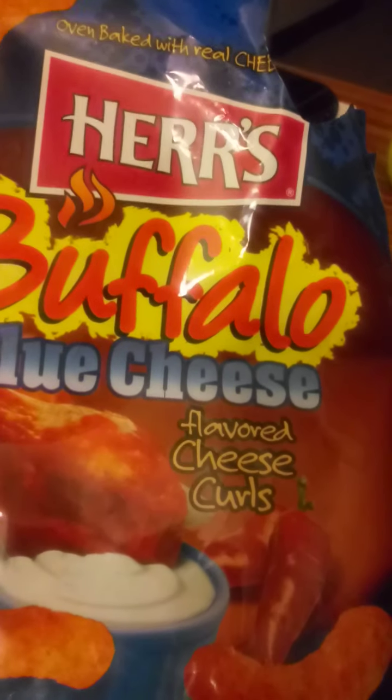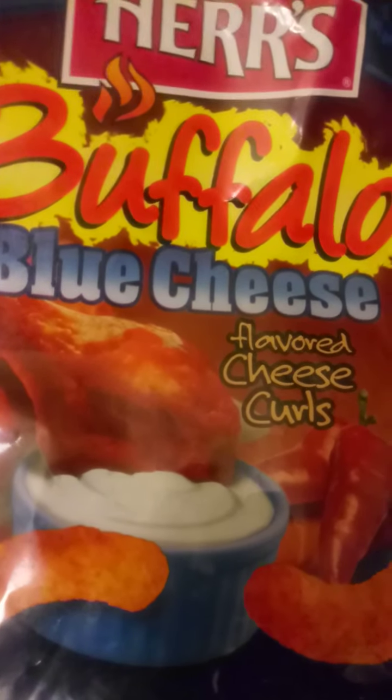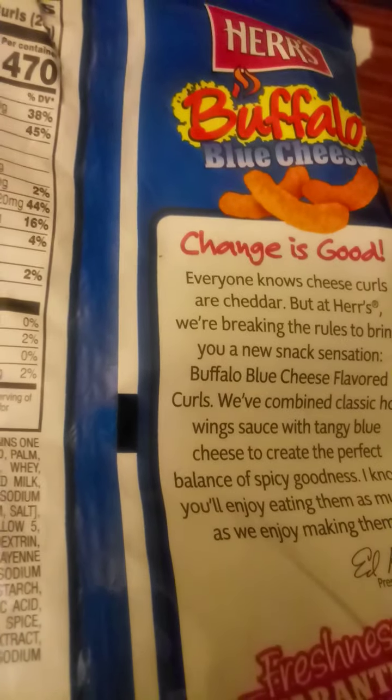Buffalo and blue cheese flavored cheese curls — honestly, I did not see that coming. I saw 'buffalo and blue cheese' and thought they were actual potato chips. They're mixed in with the potato chips on the shelf, so that's what I thought they were. But these are cheese curls.